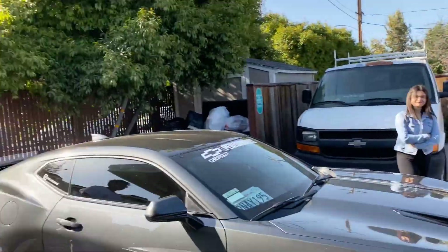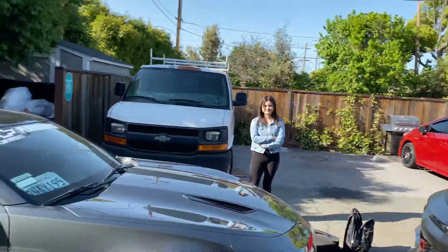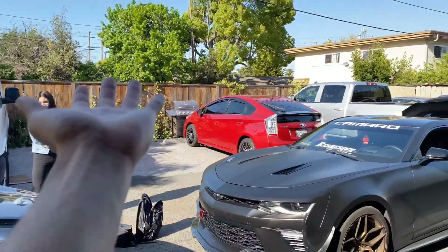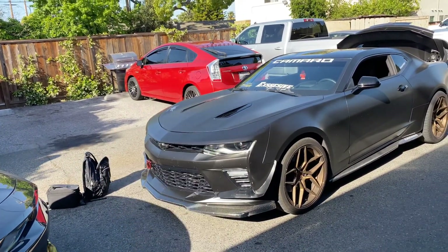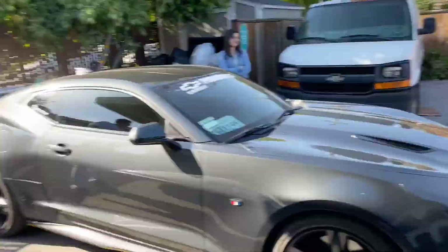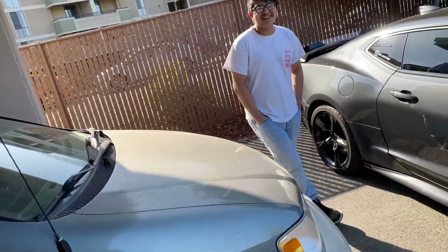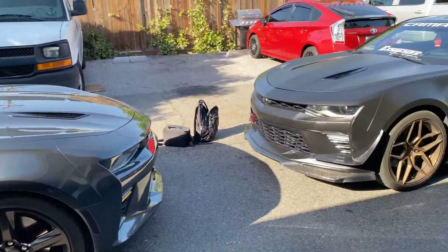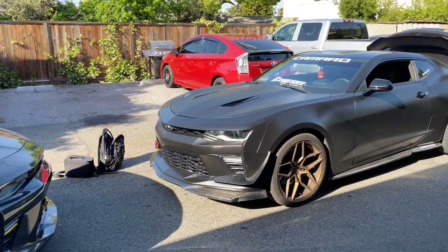We're going to be pretty much passing on — 6 feet apart — passing on the parts from my car onto his car. Because there's a little surprise, but I can't tell you guys what it is. I mean, I kind of think they're going to figure it out. But we're going to be passing on some parts.